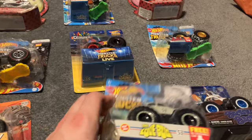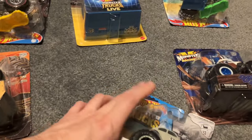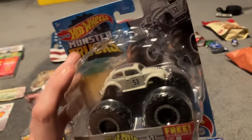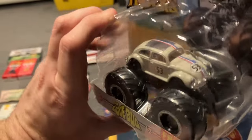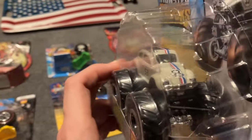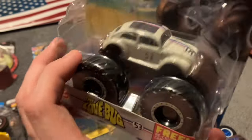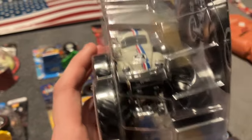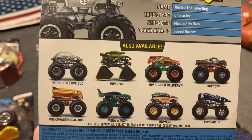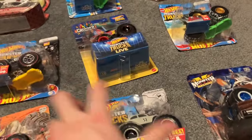Finally, last but not least, I've been looking everywhere for this truck. It is the Love Bug 53, also known as Herbie. This is one of the rarest Hot Wheels Monster Trucks treasure hunts out there. I really wanted this truck, I thought it was awesome, and I finally have it. It's really cool — Herbie the Love Bug.